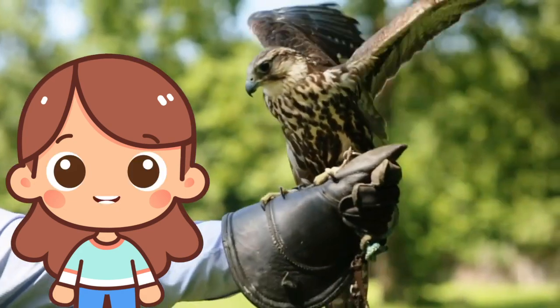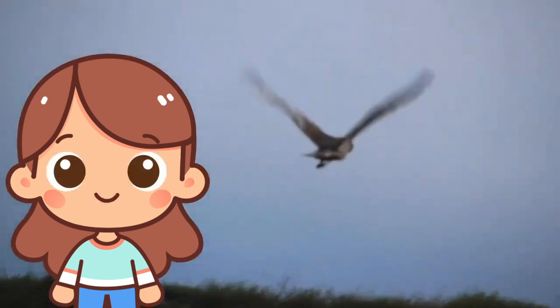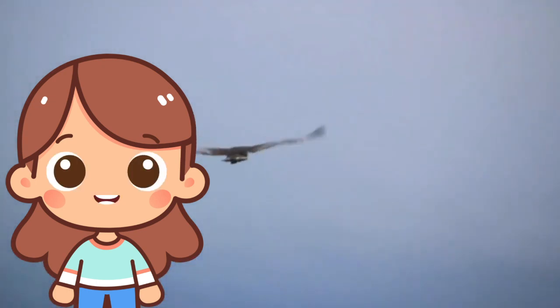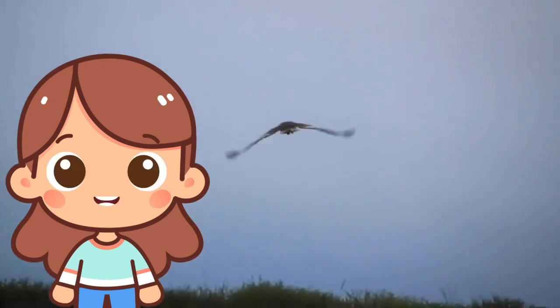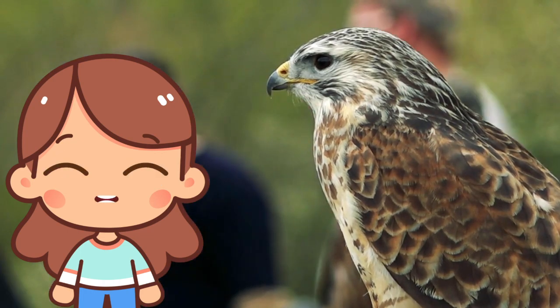F is for falcon! Falcons are powerful birds of prey, known for their incredible speed, especially when diving to catch their food. They have sharp talons and keen eyesight, making them skilled hunters.